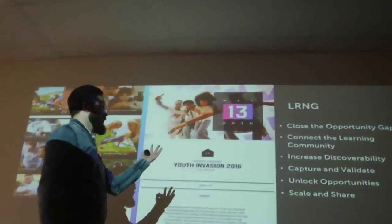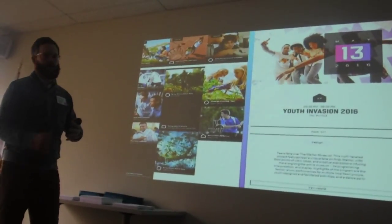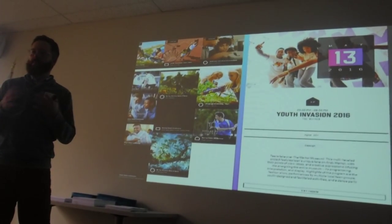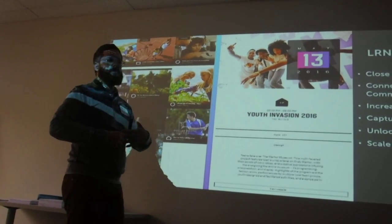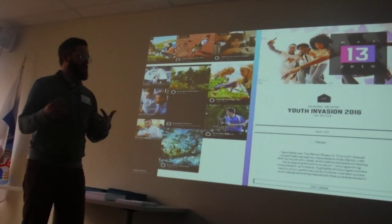Things like closing the opportunity gap, which we know exists for a lot of young people. Connecting learning to the community and perceiving learning as something much grander than something that happens just inside a classroom. And increasing discoverability — a place where young people can go and search and find things to do in their neighborhood or city based on their interests.